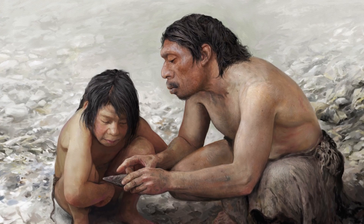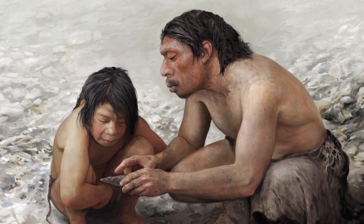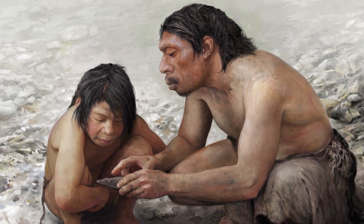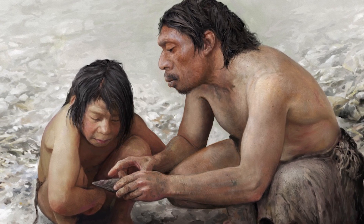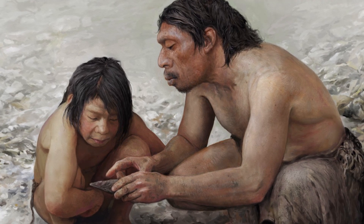Neanderthals were long thought to be our dim-witted primitive ancestors. This is changing, with more and more sites like the ones we discussed being discovered in the modern day. Who knows what is left out there to be found? It seems now that modernity isn't unique to Homo sapiens, but is also prominent in Neanderthals.